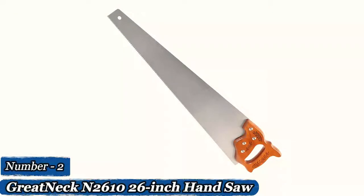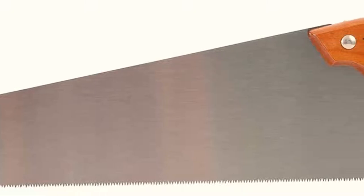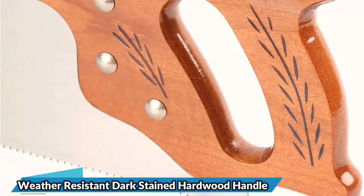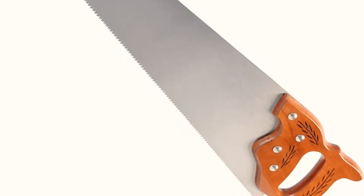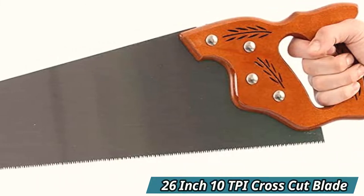Number 2: Great Neck N2610 26-inch Hand Saw. The Great Neck N2610 is a lightweight yet sturdy 26-inch hand saw manufactured from high-carbon steel and weatherproof hardwood, if you need heavy-duty equipment that will cut through anything. It's aggressive and robust enough to tackle any job at 12 TPI. The teeth are easy to re-sharpen, and the 10-point blade edge won't bow in usage. The N2610 has a carved handle that fits a variety of hand sizes and a natural feel to the curved grip. With a weight of only 1.65 pounds, this saw will not drag on your arm after extended use.